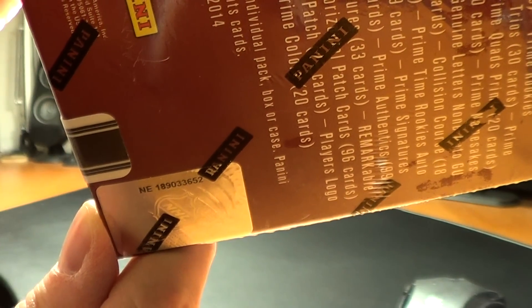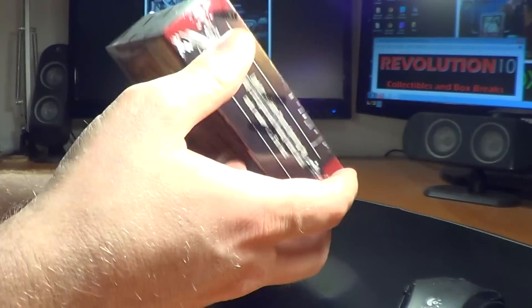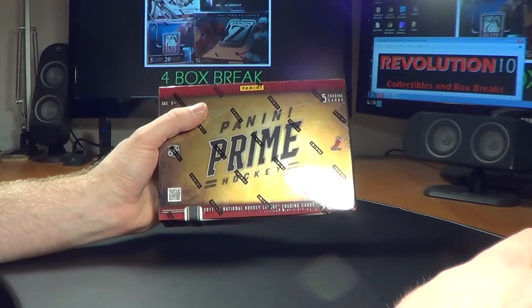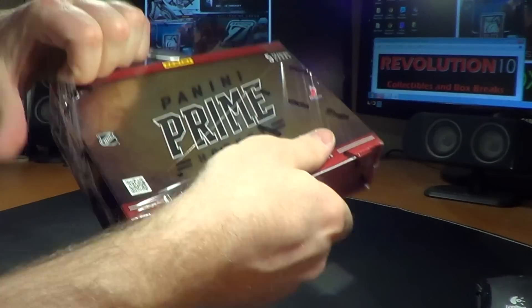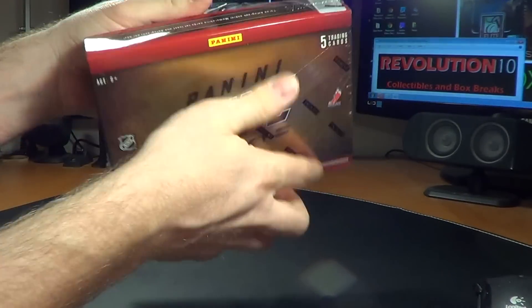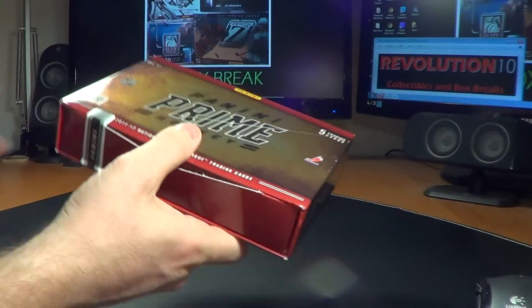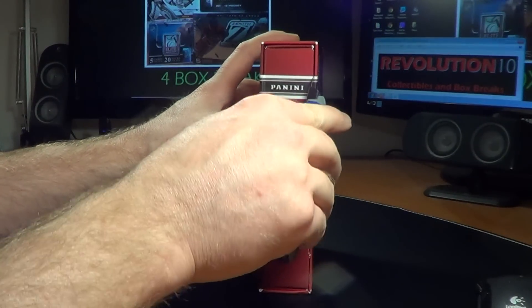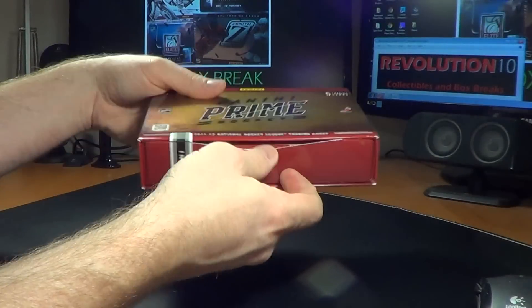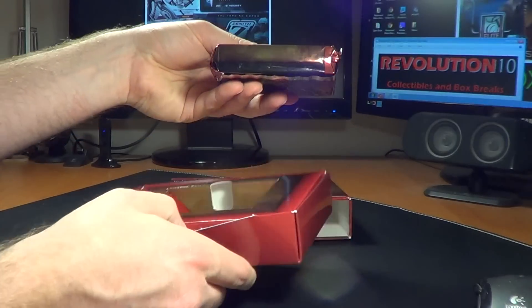There is the number NE189033652 Factory Sealed Prime. Good luck everybody. Case breaks are fun but they're a lot more work, that's for sure — especially when you've got hits in every pack. I love these things, look at that thick pack.